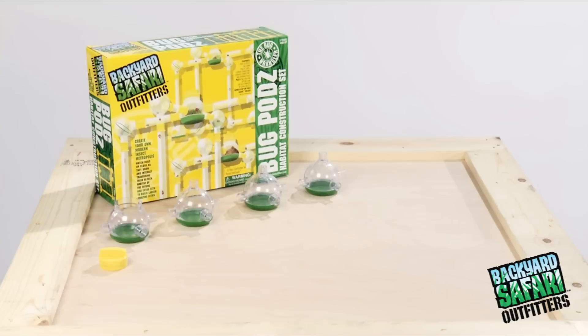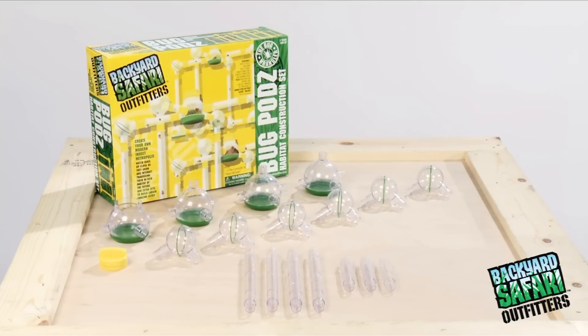Includes 4 bug pods — one with capture core port — 6 corner connectors, four 8-inch long tubes, eight 4-inch long tubes, 24 connectors, and 12 doorway plugs.